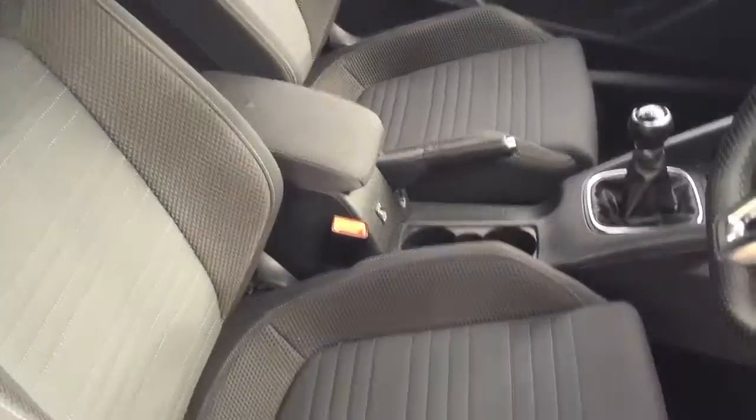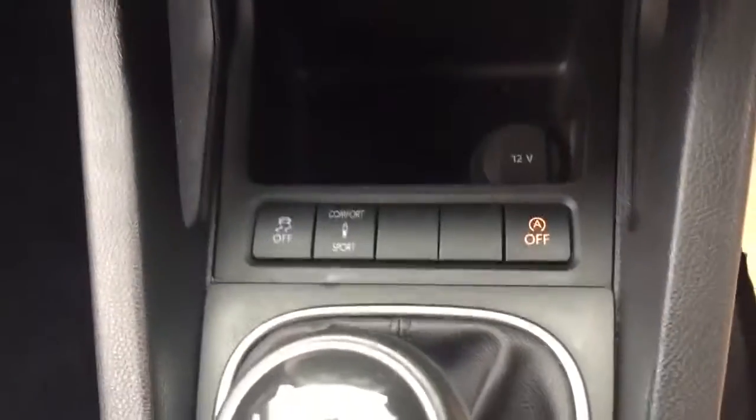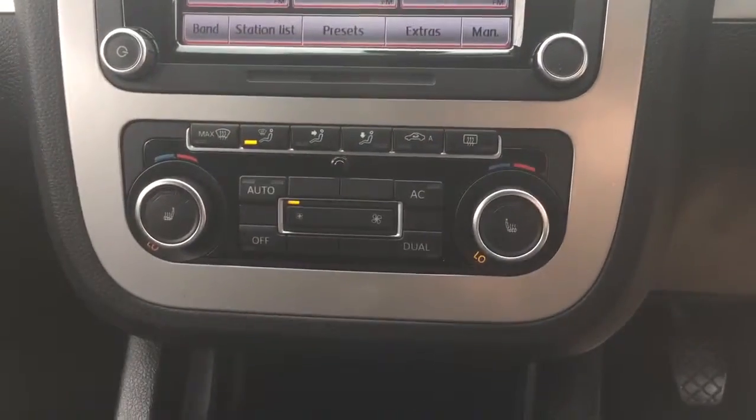Black cloth interior with a six-speed manual gearbox. Traction control, stop-start and adjustable suspension. Chill zone climate control and heated seats.